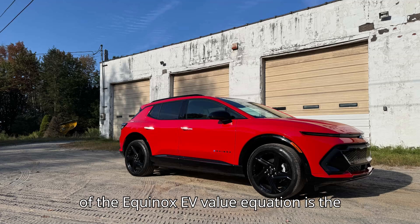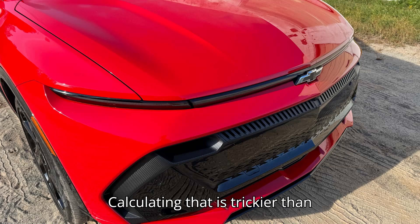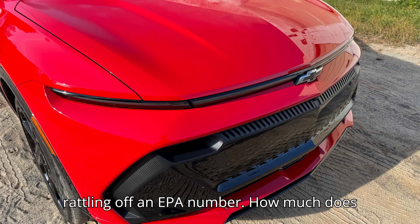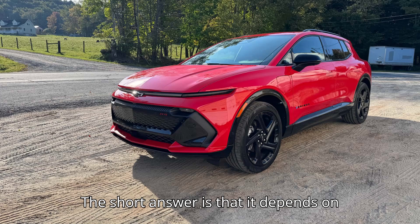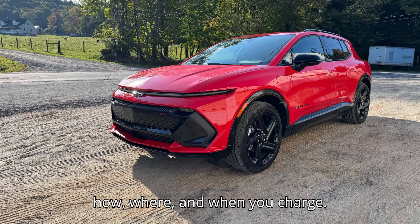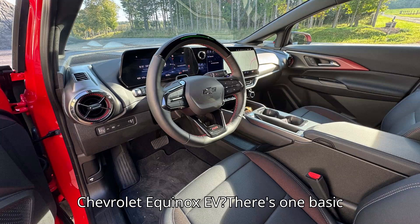Another crucial part of the Equinox EV value equation is the fuel savings from not paying for gas. Calculating that is trickier than rattling off an EPA number. How much does it cost to charge a Chevrolet Equinox EV? The short answer is that it depends on how, where, and when you charge.